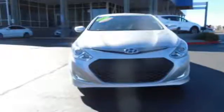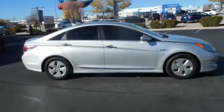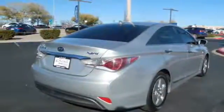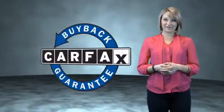Rest easy knowing this vehicle comes with a Carfax Vehicle History Report from Carfax, the most trusted provider of vehicle history information. This is a Carfax One Owner Vehicle which qualifies for the Carfax Buy Back Guarantee.